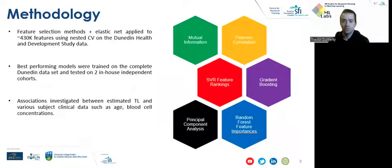Models were developed using a wide range of feature pre-selection methods and advanced primarily with elastic net regression. Methods evaluated involved Pearson correlation, mutual information, random forest feature importances, and principal component analysis, amongst others. Models were tested using nested cross-validation on the discovery dataset, with further generalization being interrogated using two independent cohort test sets from other populations and laboratories. Using the best discovered estimators, we performed correlation association analysis using the telomere length estimates and various subject clinical and phenotypic data, such as age and blood cell concentrations.